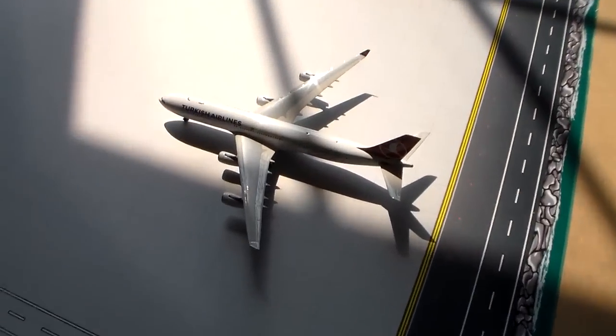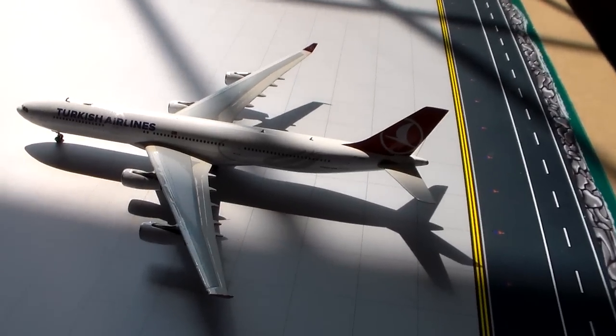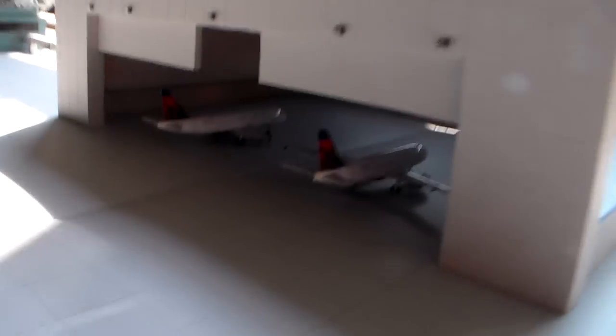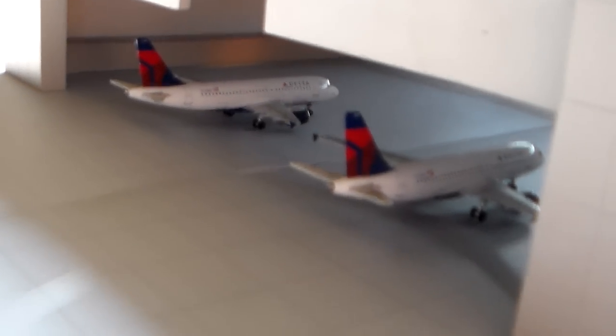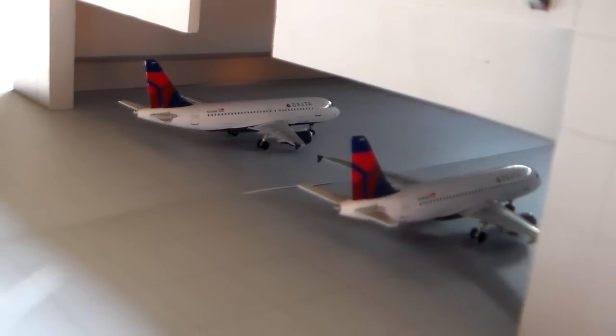Over here on the hard standing, we have our Turkish Airlines A340-300 headed out to Istanbul later tonight. I didn't put anything in this hangar — I was kind of in a rush to do this one, but I really wanted to get an update out. And we have two Delta A319s in here getting maintenance done on them. They're overnight here and head back out in the morning.